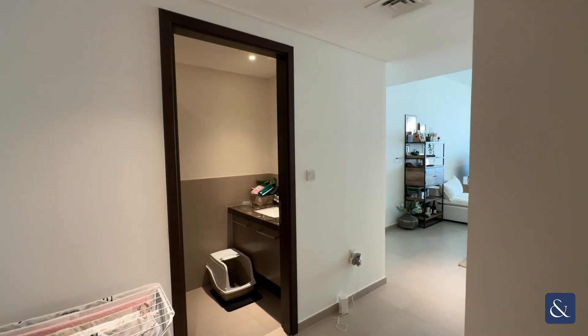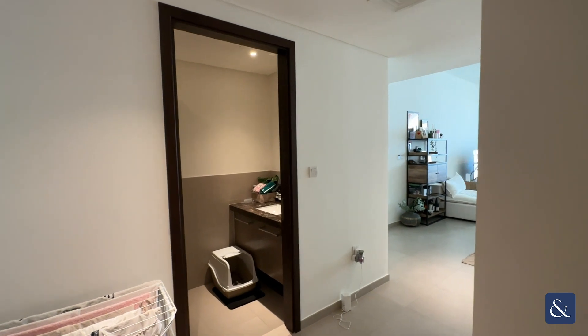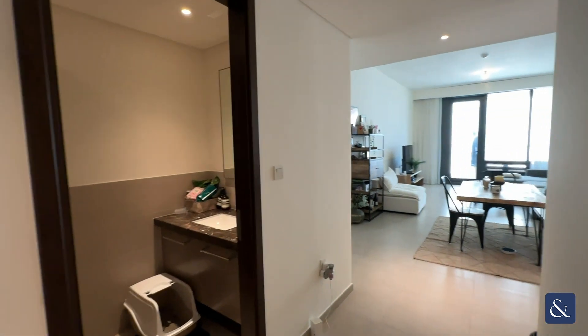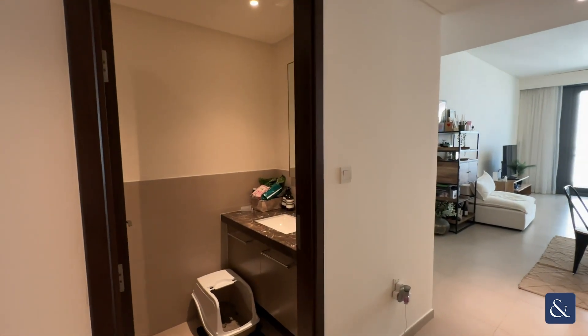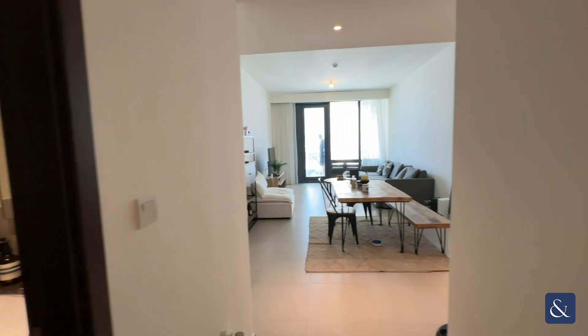Good afternoon, this is Phoebe at Allsop and Allsop Real Estate, presenting this beautiful two-bedroom apartment in Boulevard Heights. Here we are as we enter into the property. The property is around 1,576 square feet and this is the entranceway.